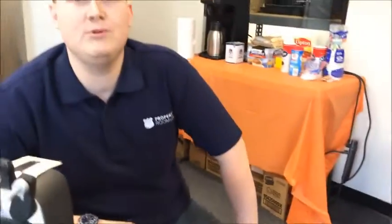And once again folks, that's PropertyRoom.com. And just a reminder, most auctions start at just one dollar. Happy bidding, folks.